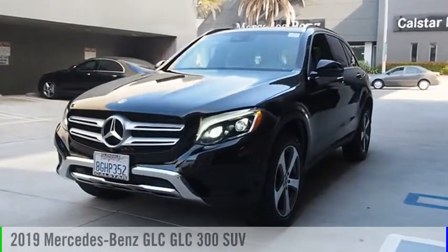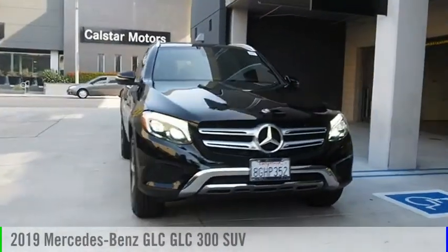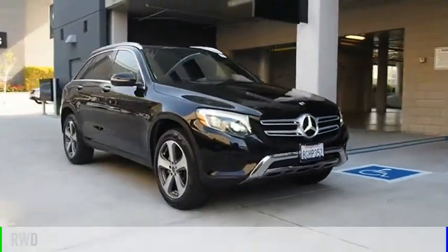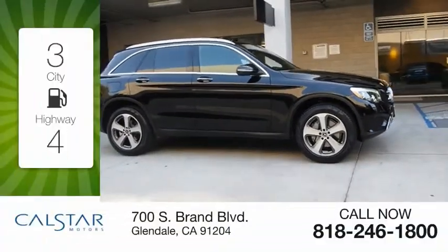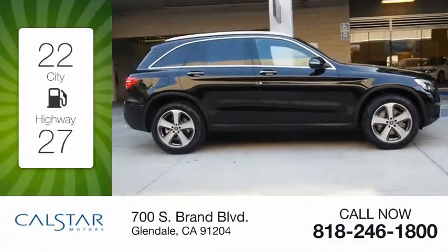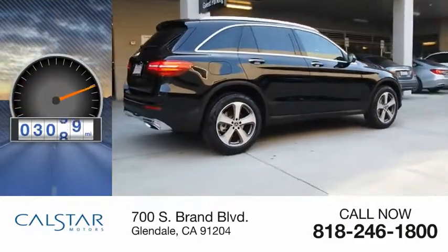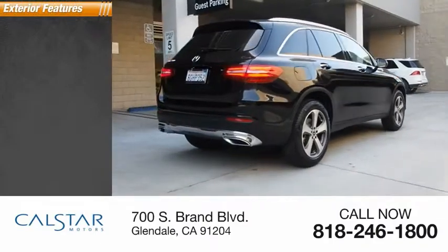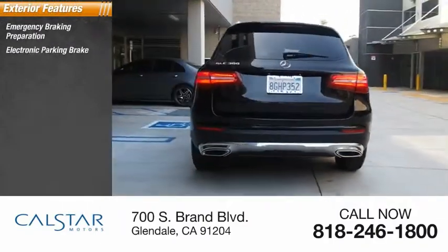Stop by and take a look at the 2019 GLC. This vehicle is powered by a rear-wheel drive four-cylinder 2.0-liter engine, offering great fuel efficiency and saving you money with fewer trips to the gas station. This vehicle has less than 4,000 miles.